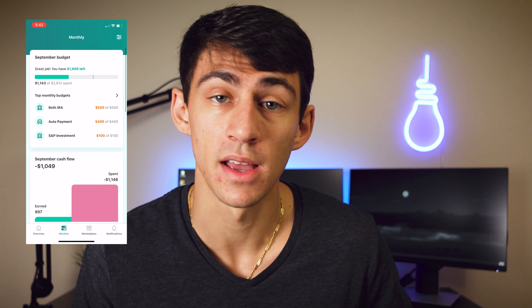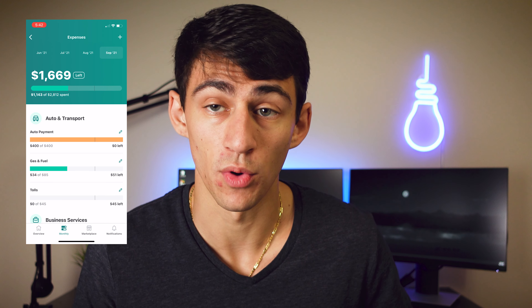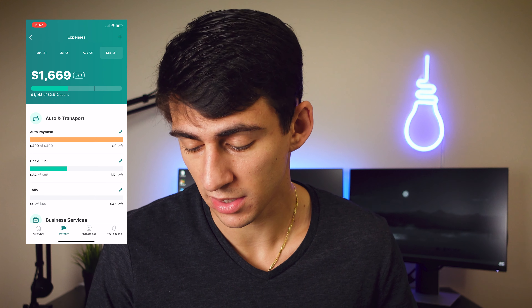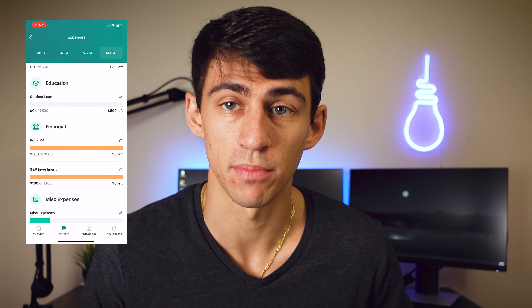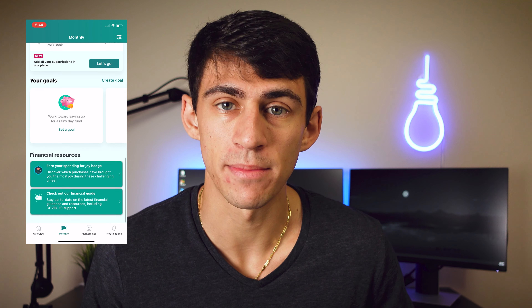On a monthly basis you can set budgets and see what your cash flow is. You can see what your top monthly budget spending categories are and check what your expenses and income look like — there's a section for each of those. It's really nice. I am somebody who likes to set up a slightly different kind of budget personally, but we'll get into the specifics of that.